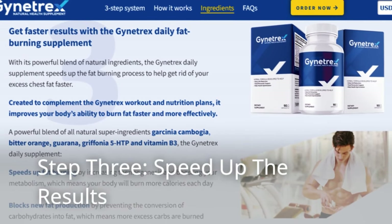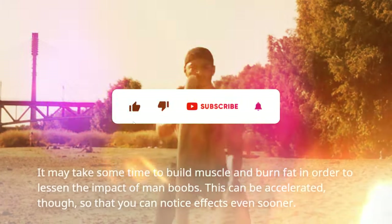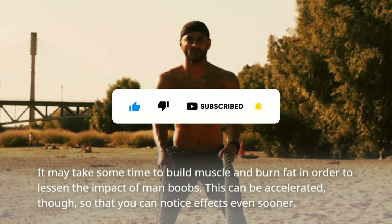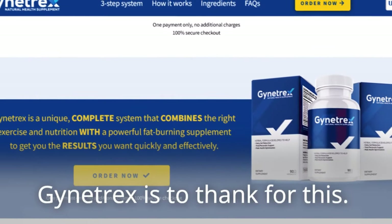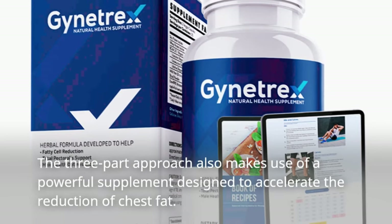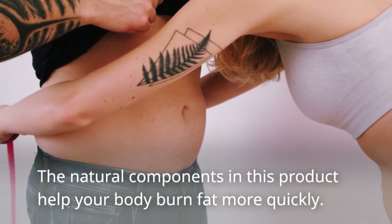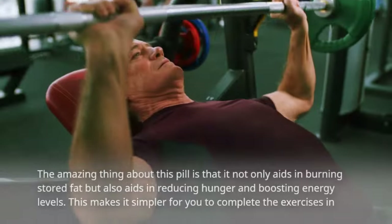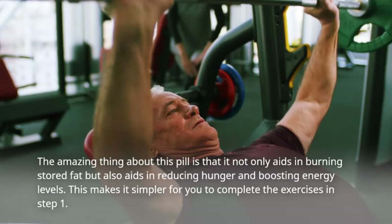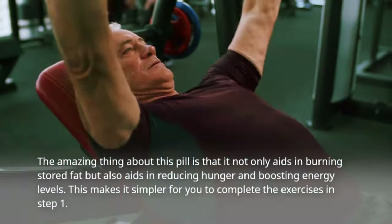Step 3: speed up the results. It may take some time to build muscle and burn fat in order to lessen the impact of man boobs. This can be accelerated, though, so that you can notice effects even sooner — Gynotrex is to thank for this. The three-part approach also makes use of a powerful supplement designed to accelerate the reduction of chest fat. The natural components help your body burn fat more quickly, and this pill not only aids in burning stored fat but also aids in reducing hunger and boosting energy levels, making it simpler to complete the exercises in step 1.